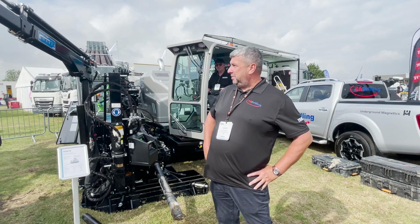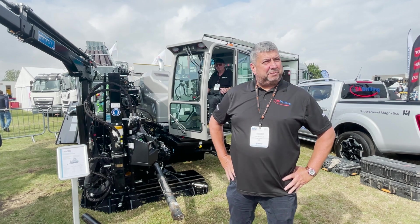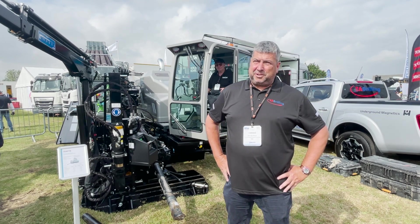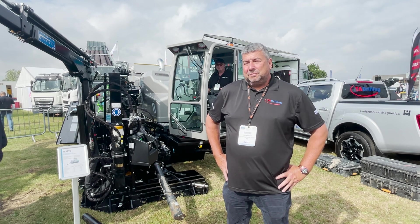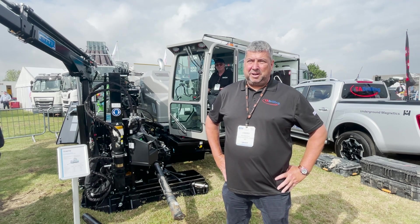We're showcasing the latest drill from Tracto Technique which is the ACS130 — latest generation rig, fully automated, very compact, latest generation. It really is quite a cool bit of kit.